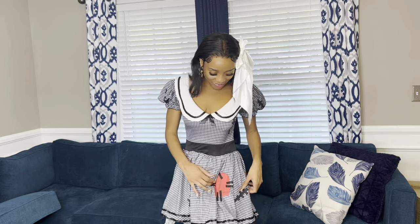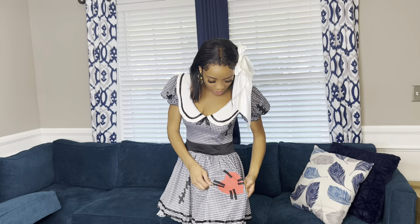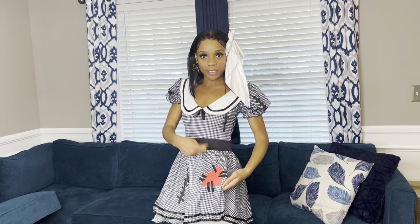My favorite part is the back — the little wind-me-up heart. It looks like somebody stitched the heart together, super pretty. It doesn't come with any bottoms, so I recommend putting on some cute little booty shorts, though the dress is long enough that you don't really have to.